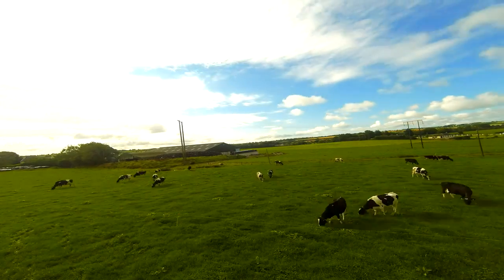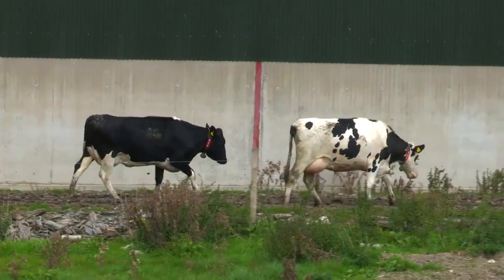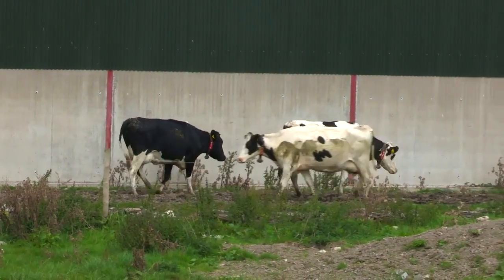Grazing with the Lely Astronaut is a proven system for managing and milking cows, providing a new way of life for the Irish farmer.